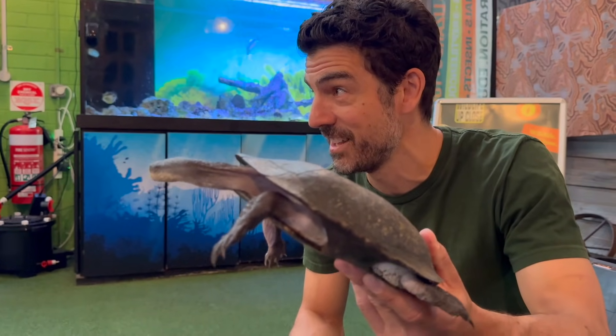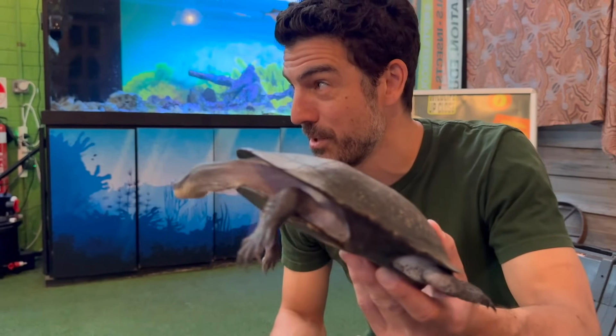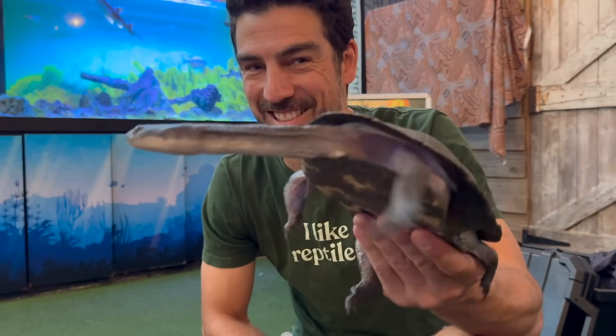You want to know something funny about turtles? Some of our freshwater turtles breathe underwater. Do you know how they breathe underwater? Not through their nostrils — through their bottoms! Holy moly!